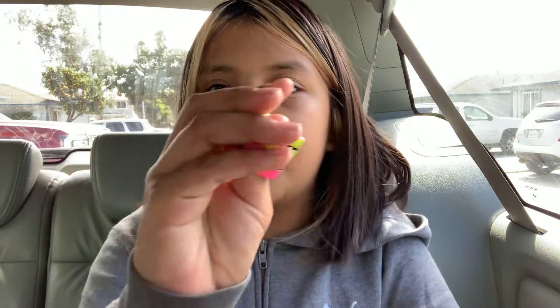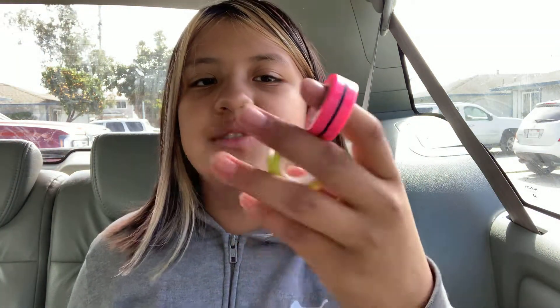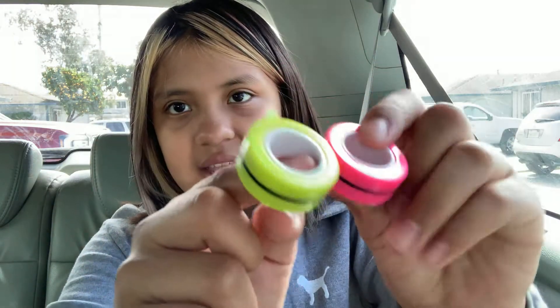It wasn't that expensive — it was actually like seven dollars on Amazon, and at Learning Express I always see them for $14.99. Then I have my roller rings. I only have two because I lost the other one in the car.